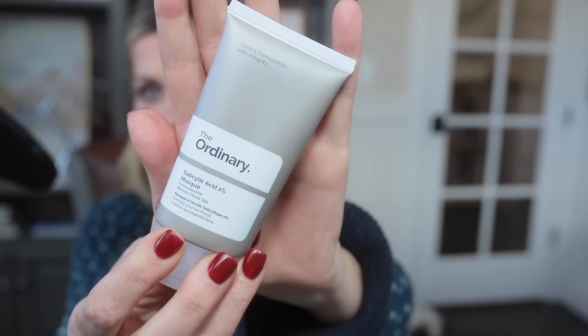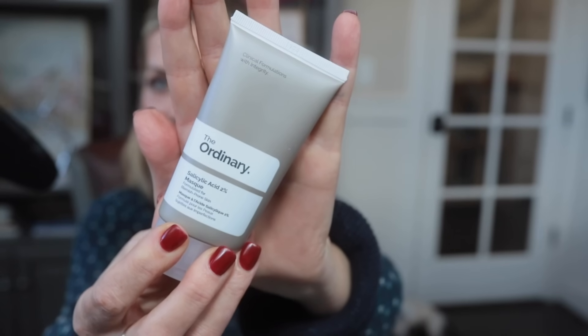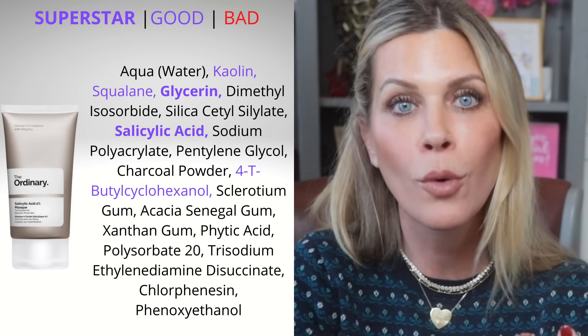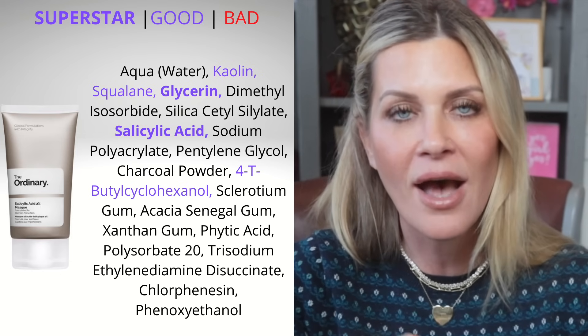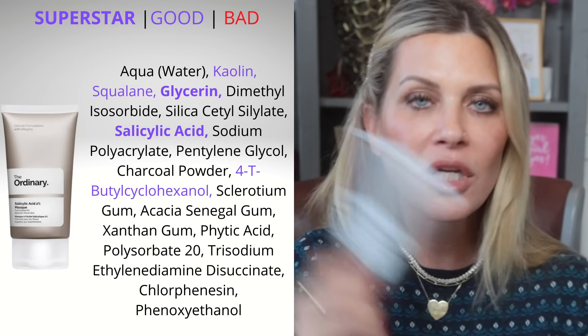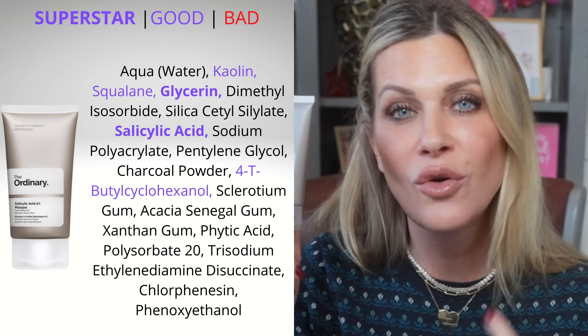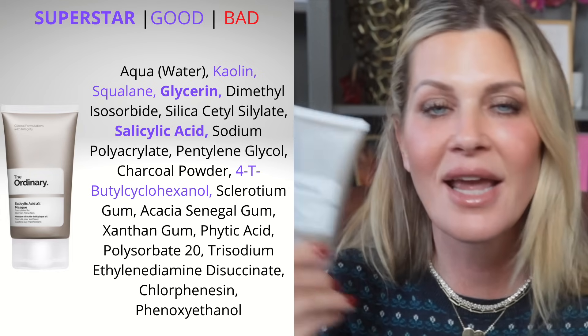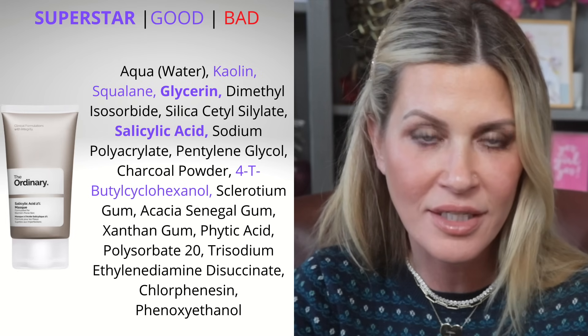Next is the Salicylic Acid 2% Mask. I think this would be a great thing if you have blackheads, congestion, or breakouts. Salicylic acid is a beta-hydroxy acid that is able to disencrust the pore — it doesn't actually pull blackheads out, but it dislodges them so that as you do your normal day-to-day stuff they will come out. This little mask could be really beneficial if you notice exacerbated blackheads or are prone to breakouts. It's kaolin clay and salicylic acid at 2%, which is the perfect percentage.